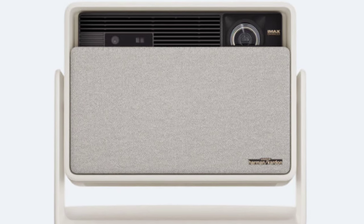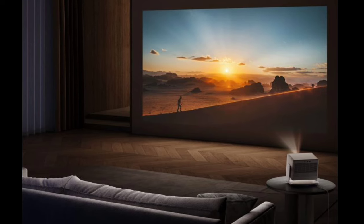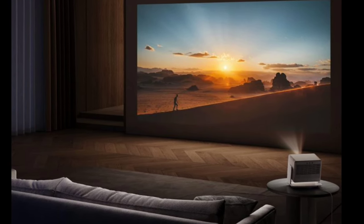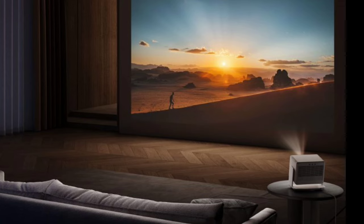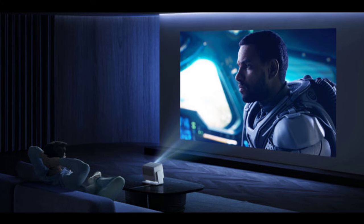It includes SGS low blue light certification to reduce eye strain, and Intelligent Screen Adaption ISA 5.0 for autofocus, keystone correction, obstacle avoidance, and screen alignment, ensuring easy setup and comfortable viewing.